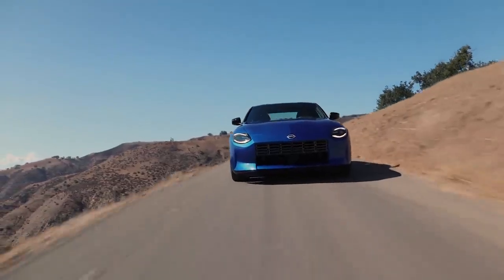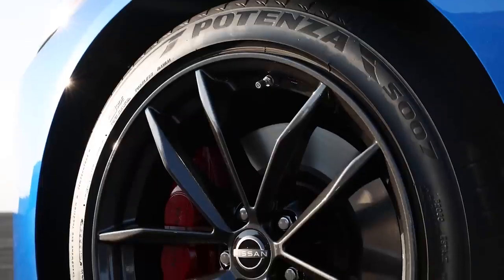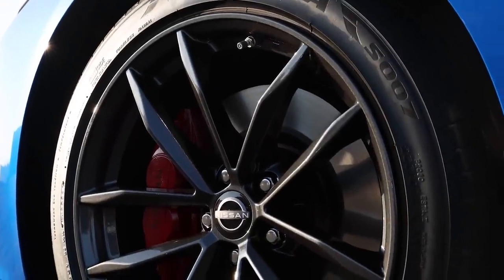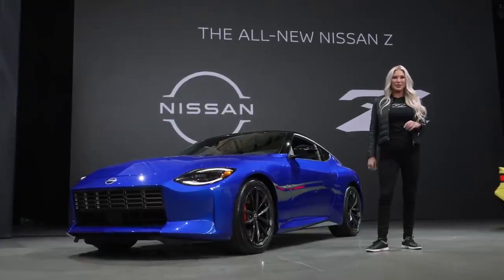The shape of the front takes advantage of knowledge gained through Nissan GT-R development to utilize negative pressure zones to improve front lift performance. A choice of 18-inch sport or 19-inch forged alloy wheels on the performance model, housed under wide rear fenders, complete the new Z's striking road presence.